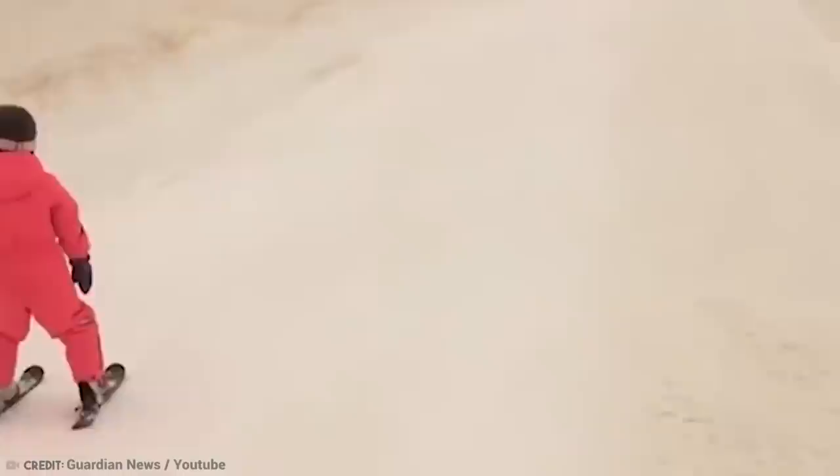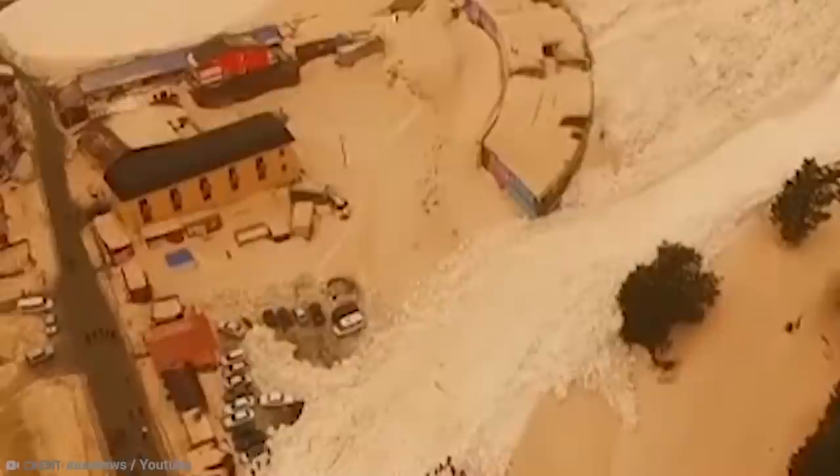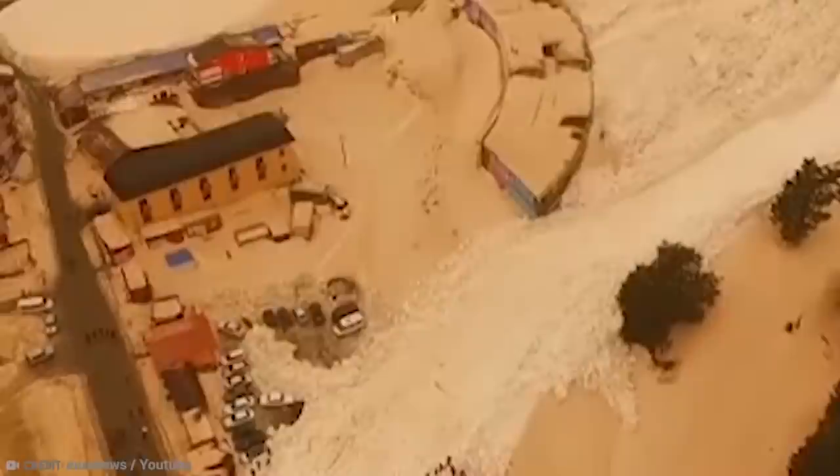Sand and dust in the atmosphere drifts across the Mediterranean, and once it rains or snows, it's dragged down with it. As it turns out, this has happened more than once, with some countries experiencing snowfall of other colors too. For example, central Kazakhstan had black snow caused by air pollution from the iron and steel industry. Yellow snow also fell in Bethlehem, Pennsylvania, after it mixed with pollen. And as you know, you can't trust yellow snow.